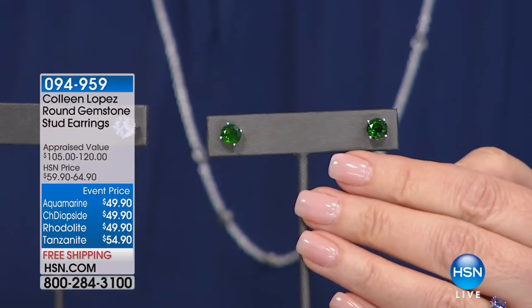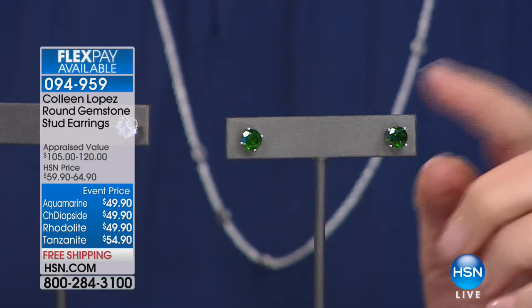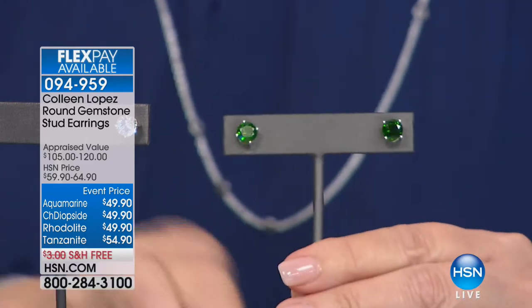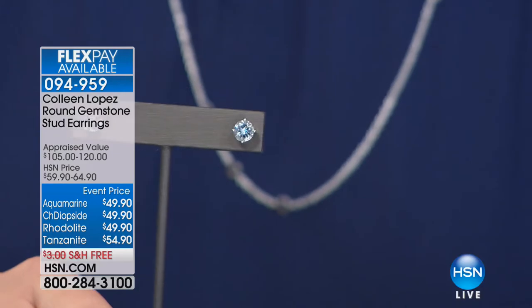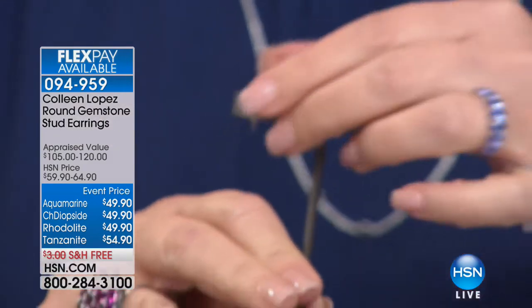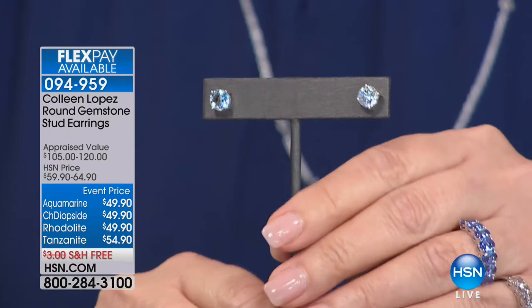Oh my gosh — and they're $49.90. They marked that down for this hour only. This hour only, $49.90. I'm in love, I want all of them. Stud has become my new favorite type of earring to wear. This is aquamarine — aquamarine studs, amazing.